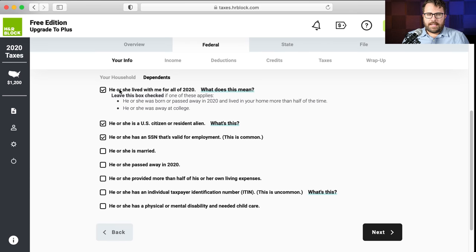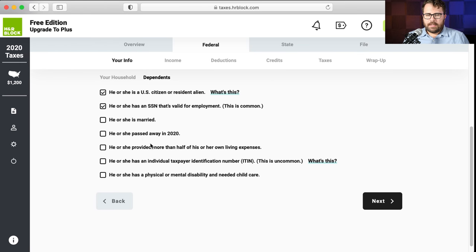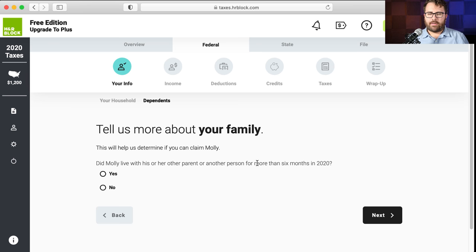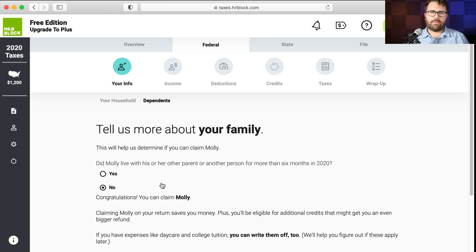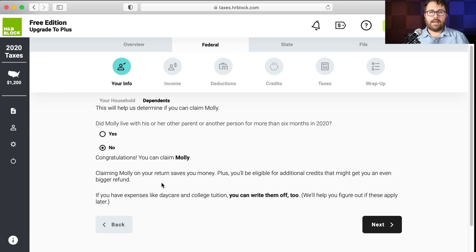Did she provide more than half of her own living expenses? No — she's nine years old, she doesn't cover her own expenses. Did Molly live with her other parent for more than six months in 2020? No, Molly lives with Jimmy full time. I noticed that TurboTax actually asked whether you have an agreement with Molly's other parent about who can claim her — H&R Block did not ask that. If both parents claim the same child, one e-file gets rejected and it creates a nightmare situation. I kind of like that TurboTax put a little more into that verification process.